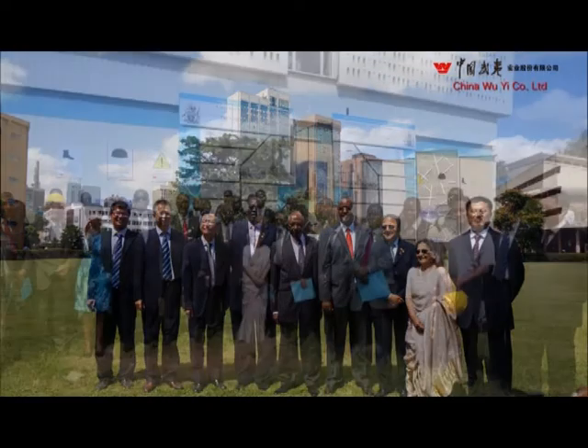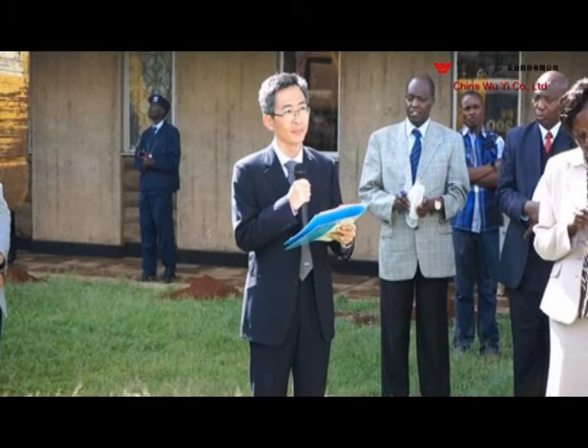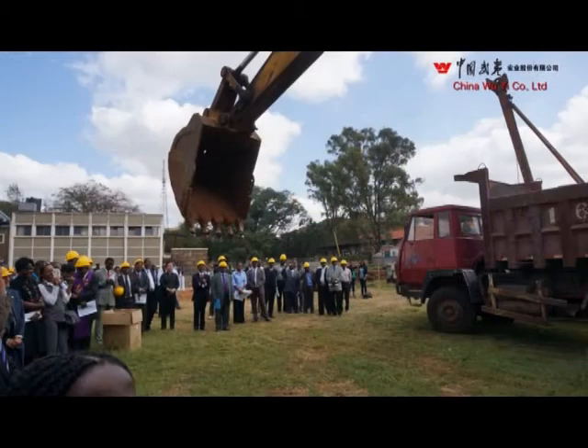The groundbreaking ceremony was conducted on the 17th of May 2013 and was presided over by the university chancellor, Dr. Joe Wanjui.